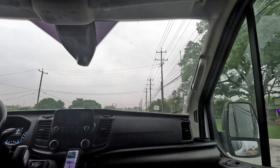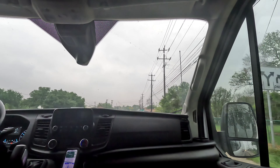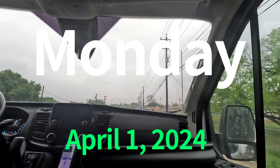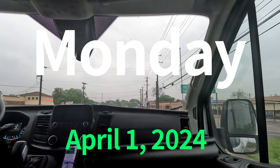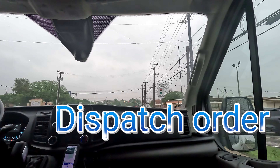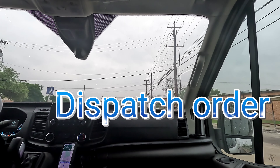All right y'all, welcome back to the channel. Today is Monday April 1st, and we got our first order — a dispatch order picking up from PPG.